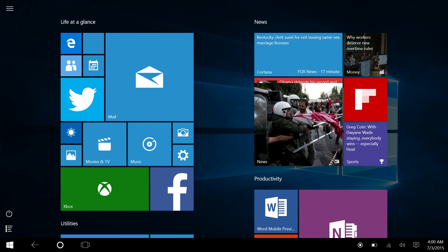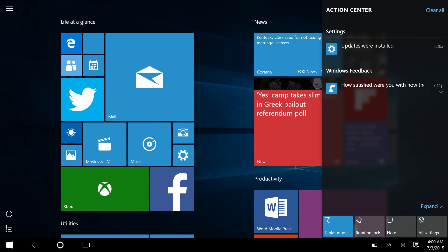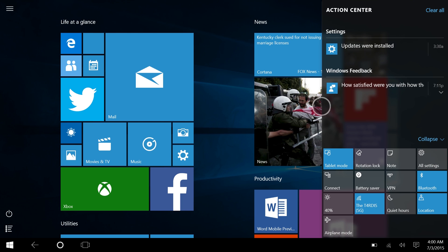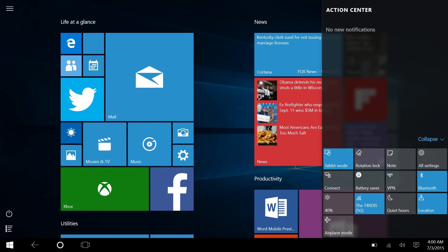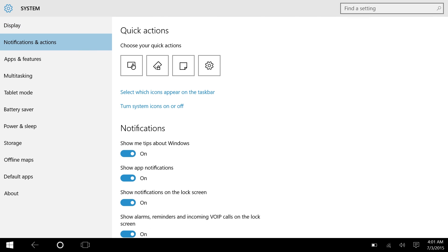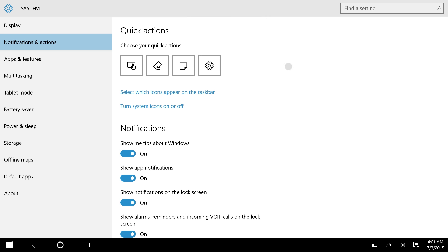In Windows 8.1 you had the charms area for start, search, etc. In Windows 10 you have the Action Center, which is your notification center plus quick access to system functions. I've got notifications from Settings and Windows Feedback — I can clear them all or swipe them away individually. Down here I can customize quick action buttons via Settings > System > Notifications and Actions.